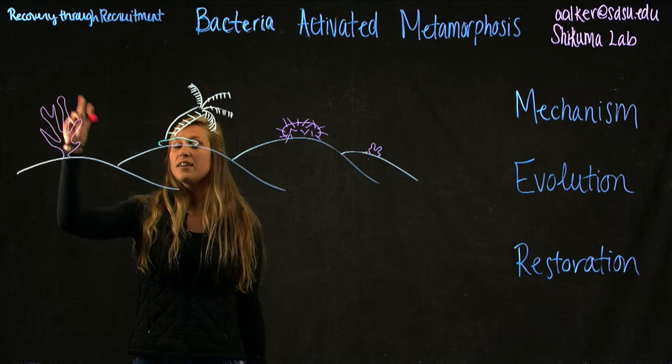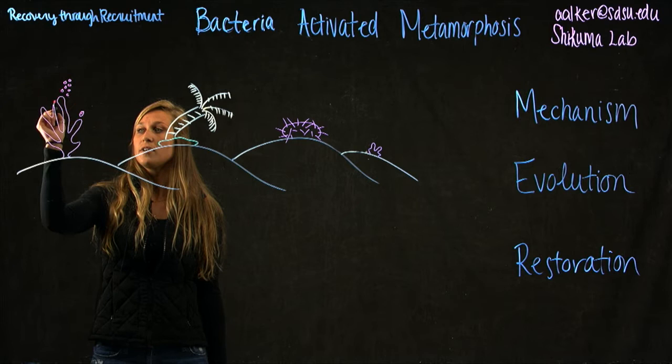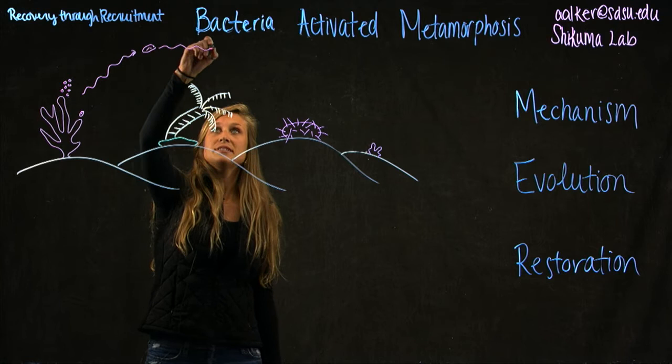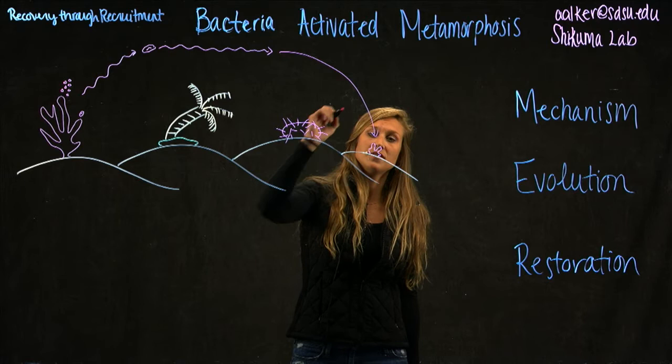If you think about a coral reef, it can undergo two different types of sexual reproduction. You have the gametes being released into the water column, or you have larvae being released ready to settle. In either case, they're going to be released into the water column, and they live there until they receive some sort of a signal that it is time for them to change their life cycle from a free-swimming larvae to a settled adult on the sea floor.